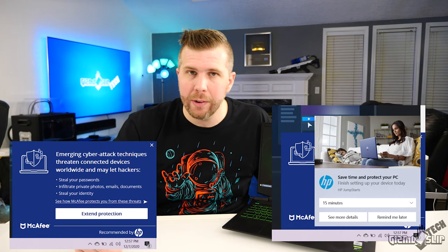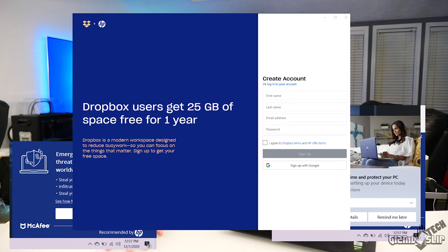One con for this laptop is it comes with a lot of pre-installed software — an antivirus, Dropbox, and HP warranty software. All three of these popped up and interrupted my time with it, so HP, please stop with all the pop-ups and stop installing bloatware. It's just annoying your users.